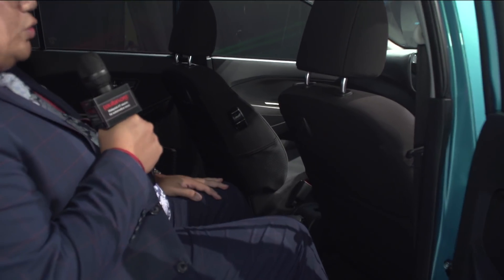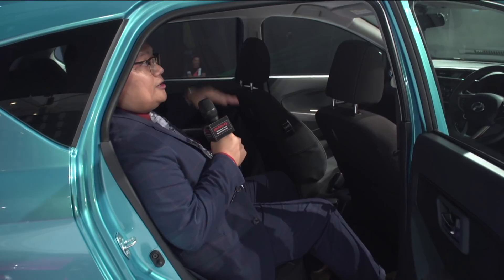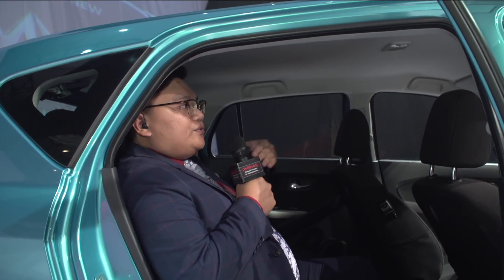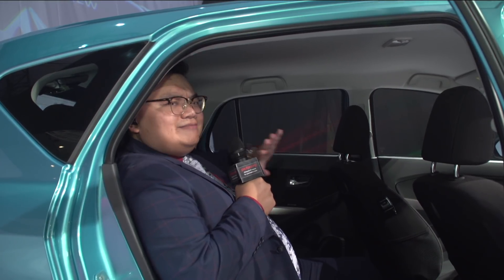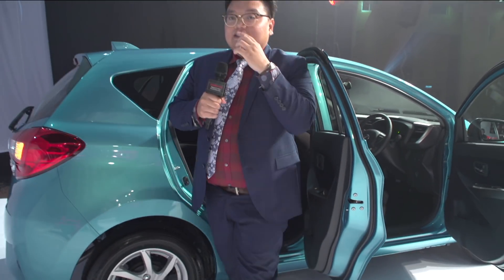Despite the fact that this car is now 30 mm lower to the ground and the roof is slightly lower for that aerodynamic look, head room is not a problem. Safety-wise, adding on to the standard electronic stability control for the 1.3 Myvi, the airbag count is also up from 2 to 4. It's a very big improvement for the entire range, whether you're buying the 1.3 Standard G or 1.3 Premium X.